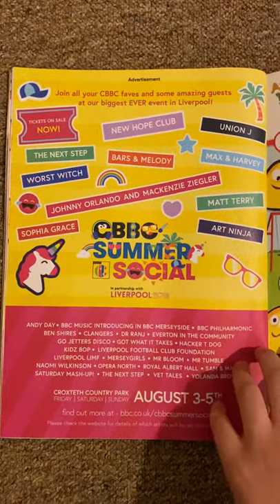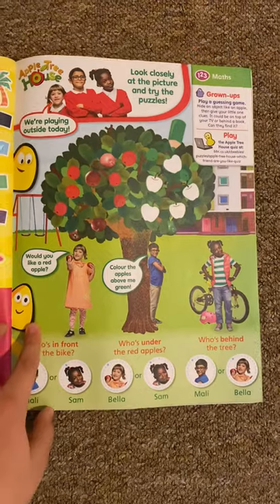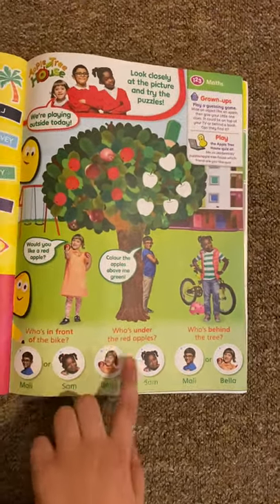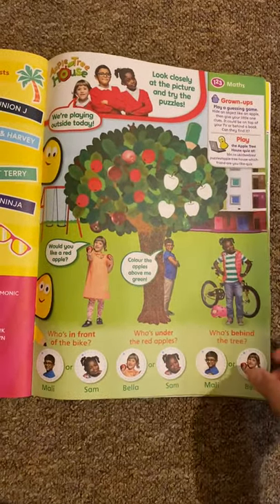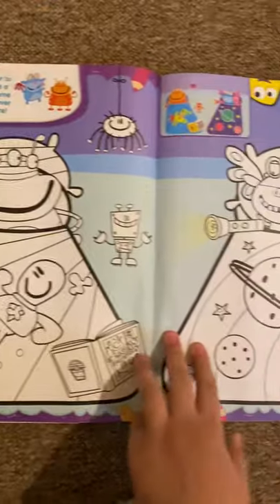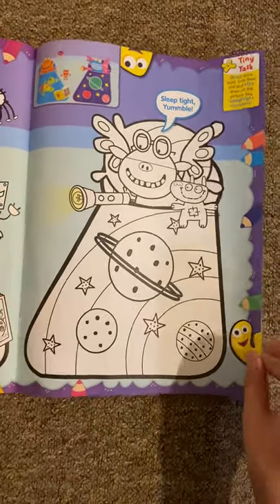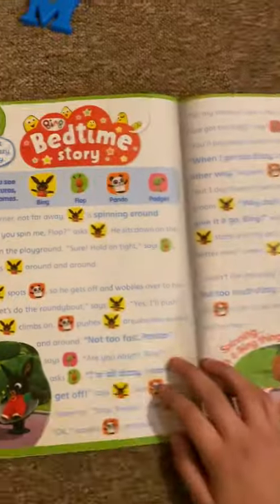And then we've got Apple Tree House. Look closely at the picture and try the puzzles. You can guess who's in front of the bike, who's under the red apples, who's behind the tree. I have seen a few episodes of it — I'm going to have to watch it. And then we've got School of Roars, and this is a sleepover. This is a sleepover from an episode — I'm going to have to watch it. It's very nice.